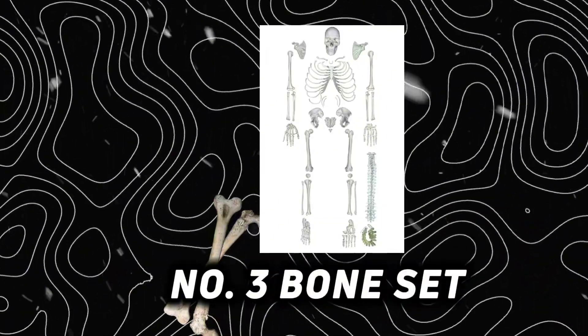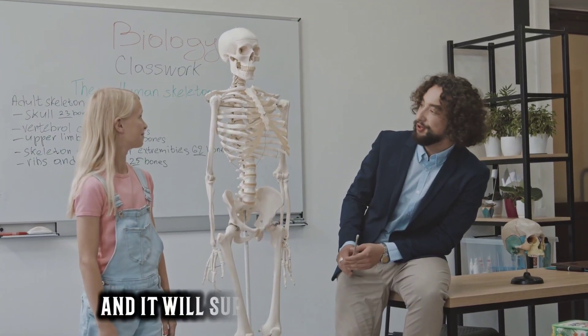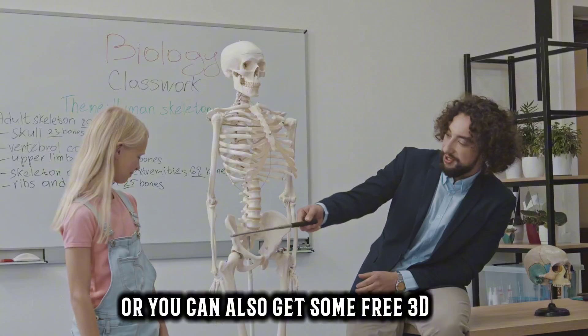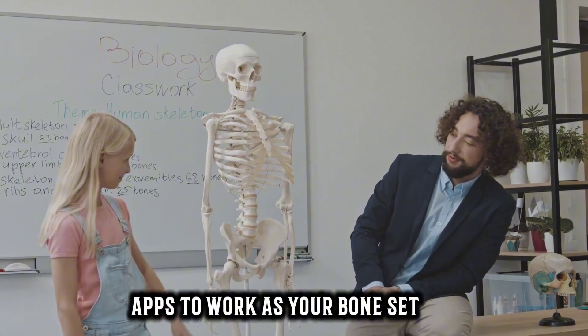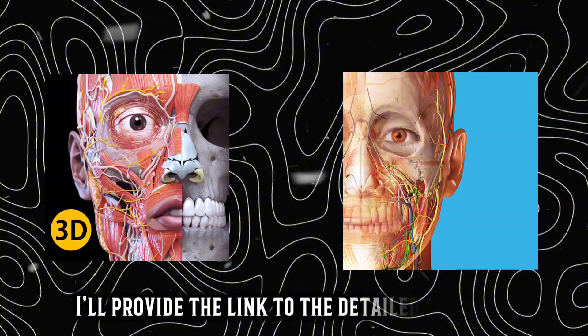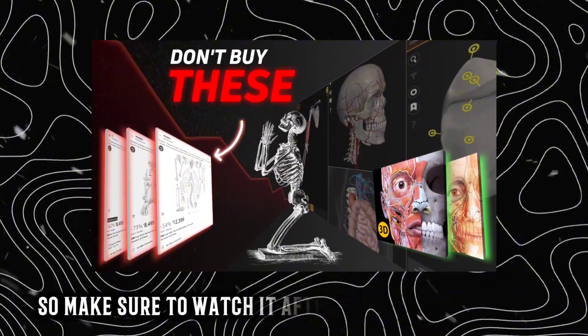Number 3: Bone Set. A bone set is something that will help you visualize a lot of things and supplement your studies. You can borrow a bone set from your seniors, or you can get some free 3D apps to work as your bone set. In fact, in many ways I found the app to be more useful. I'll provide a link to a detailed video on 3D anatomy apps at the end — make sure to watch it, as these apps will prove very helpful for anatomy.